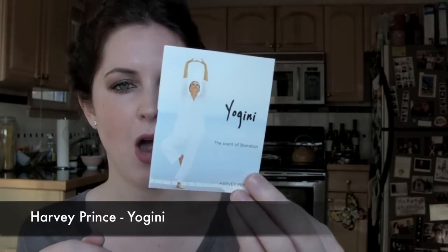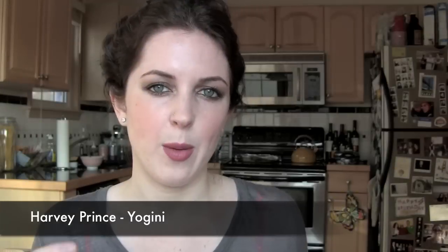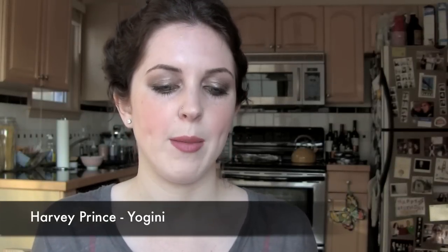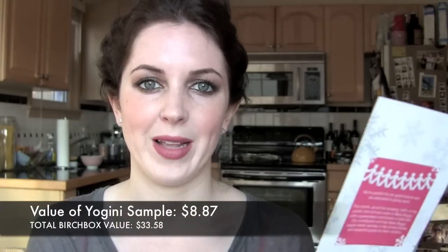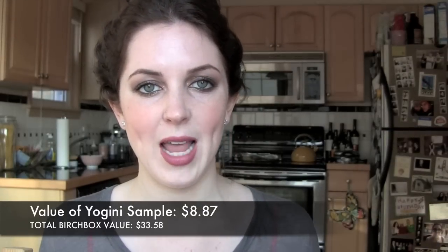The next thing was another perfume, and I have a love-hate relationship with their perfume samples. I did love the Atelier Cologne vanilla perfume I got last month — I actually bought the small version using Birchbox points and a $20 discount with code BB Love in December, which also went to Baby Buggy. This one is Yogini from Harvey Prince. I like it but it's not one I'd run out and buy. They describe it as a calming scent with notes of sandalwood, Egyptian myrrh, and grapefruit. 8.8ml is $26 or 50ml is $55.